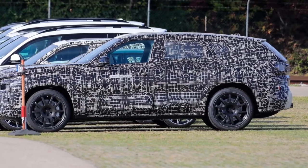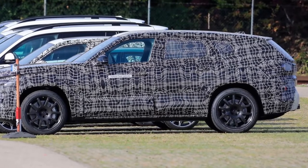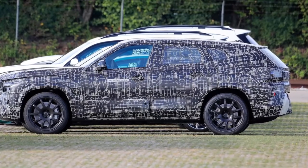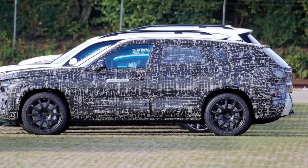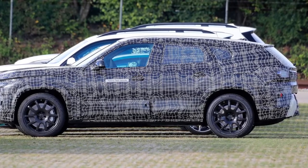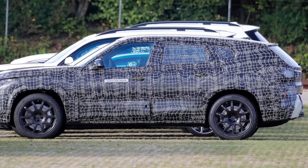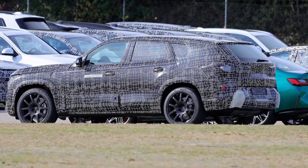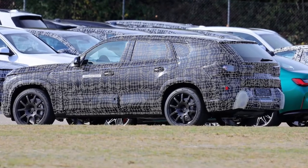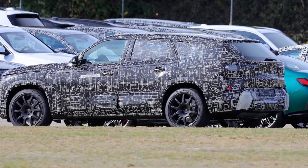Yes, this one will be an SUV coupe — whatever that means. We know what an SUV coupe can look like. Just look at the BMW X6, the Mercedes GLC, or even the Audi Q8. What we know and what we can see or imagine under that camouflage are the new and improved front grilles. I won't start here because I like those grilles on the new M3 and M4, but on a big SUV it looks like the BMW design team has lost their mind.